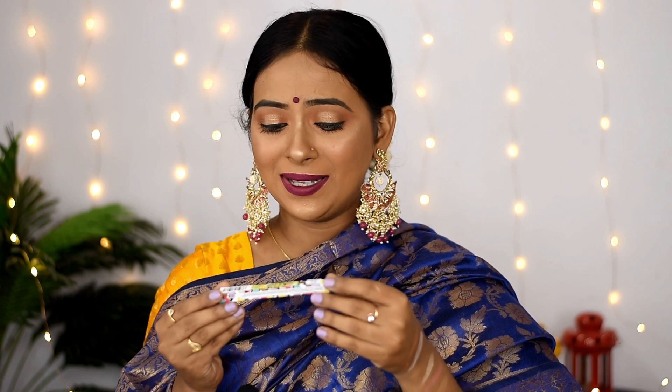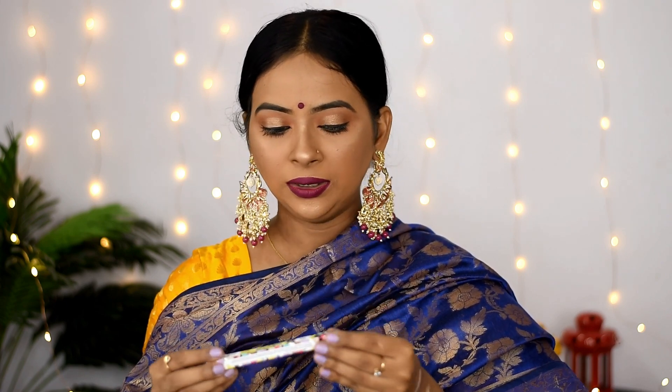Then I have this eyebrow pencil from Stila and this is the eyebrow pencil in the shade Feral Black. It is retractable. I have not used it yet so I will not say too much about it.